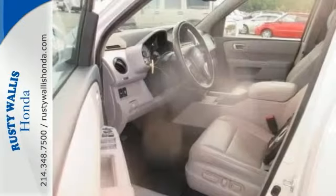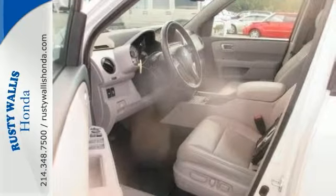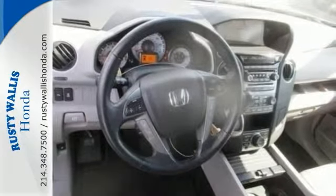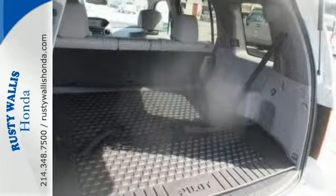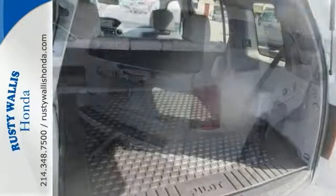This Pilot Touring is powered by a 3.5-liter V6 engine and has a 5-speed automatic transmission. And that's not all — it has a backup camera, Bluetooth connectivity, CD player, climate control, lots of cargo room, and much more.